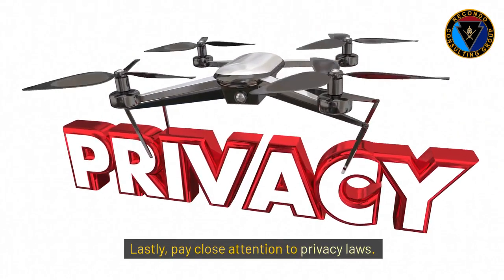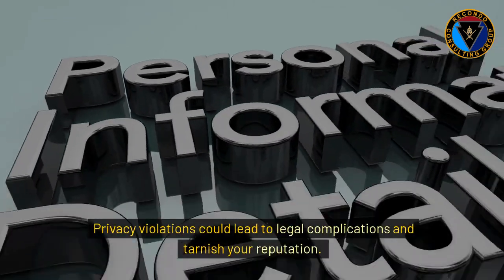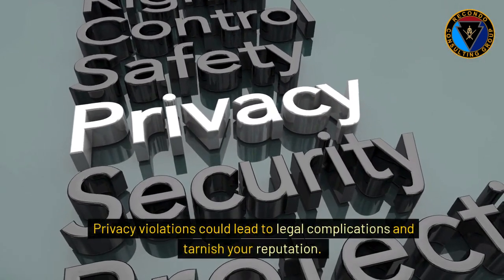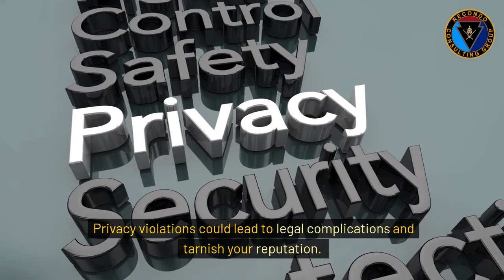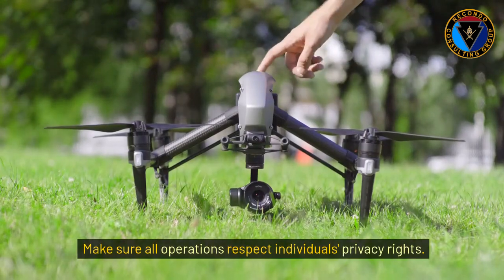Pay close attention to privacy laws. Privacy violations could lead to legal complications and tarnish your reputation. Make sure all operations respect individuals' privacy rights.